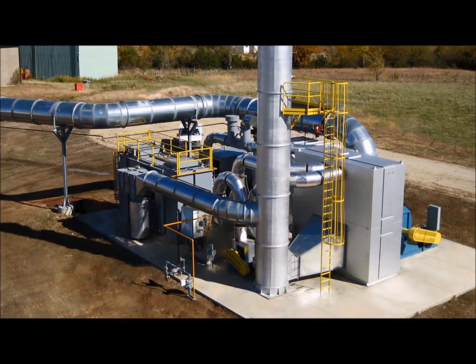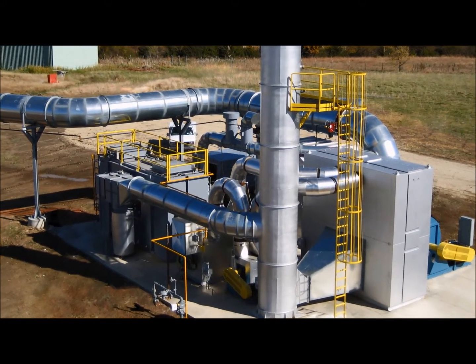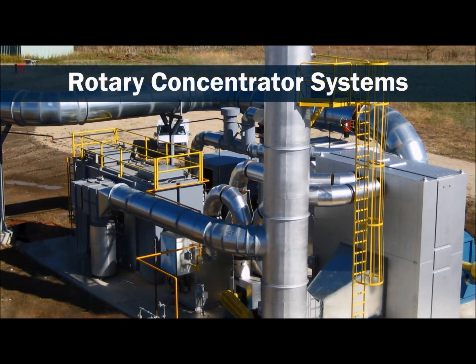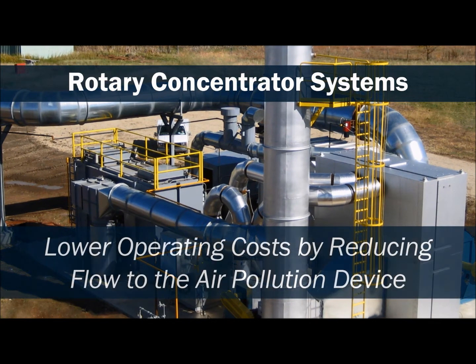Our rotary concentrator design is a hybrid air pollution control system. When used in conjunction with an air pollution control device, it is designed to efficiently remove and destroy air pollutants from a process exhaust stream.